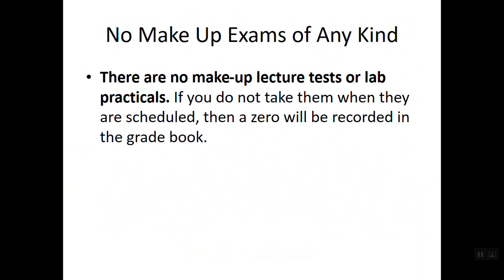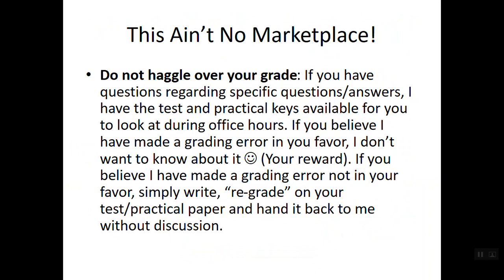Remember, there are no makeup lab practicals. For makeup lecture tests, you can drop your lowest test grade or take the final to replace a lecture exam grade, but for lab practicals we don't have that flexibility built into the schedule. This is not a marketplace, so don't haggle over your grades. If you have a question regarding specific questions or answers, I'll have the keys to the lab practicals in my office — you can come visit them any time during office hours. If I made a grading error in your favor, I don't want to hear about it.